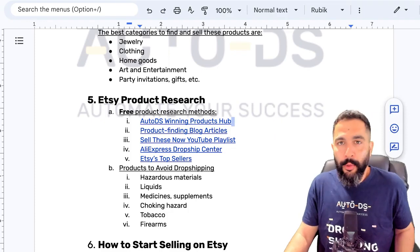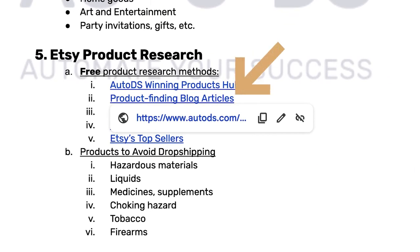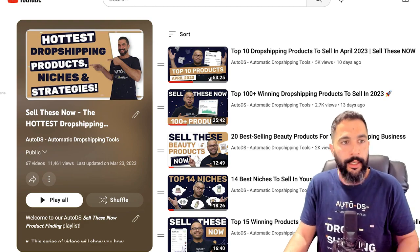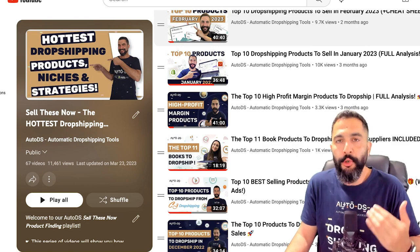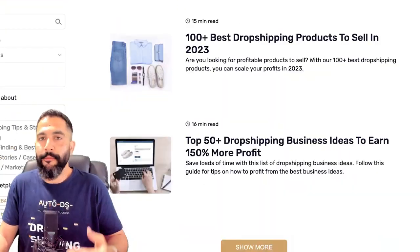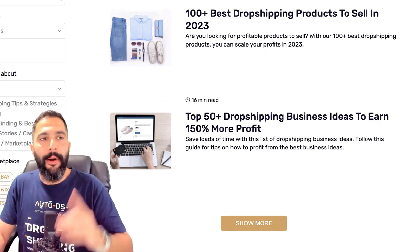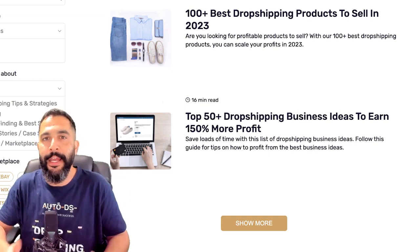If you don't have an AutoDS subscription but still want proven winning products, the second and third product research methods are the AutoDS blog under the product finding category and the 'Sell These Now' YouTube playlist. The YouTube playlist and blog are constantly updating with a huge database of winning and trending products. We put out two to five new articles and videos every week — subscribe to our YouTube channel and grab hundreds of winning products that are trending right now, all completely free.